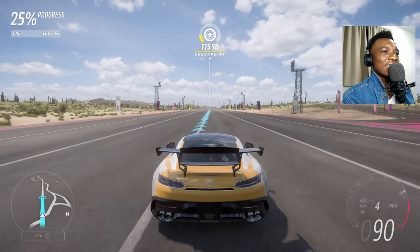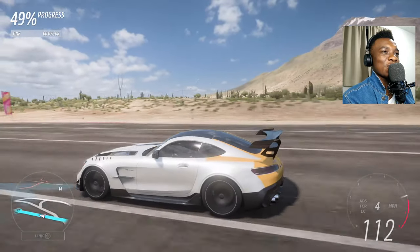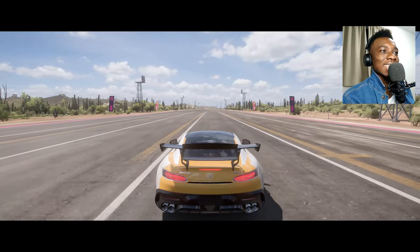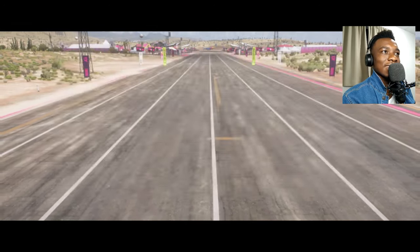Let's go — Black Series. This one has active aero. Ten seconds — 10.9! Wow, it's already faster than the GT3's 11.411. Maybe the GT3 doesn't stand a chance. I didn't expect that — I thought they'd be pretty close.